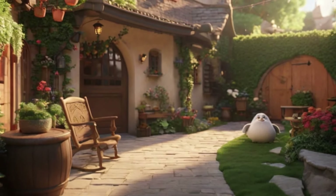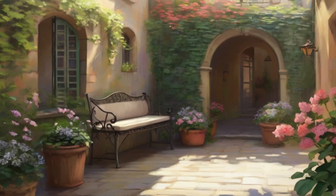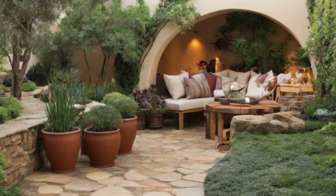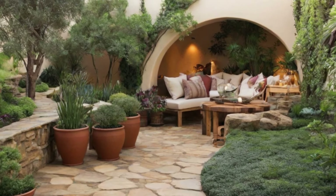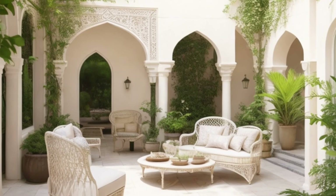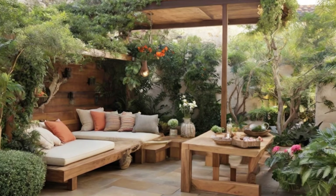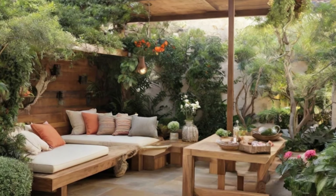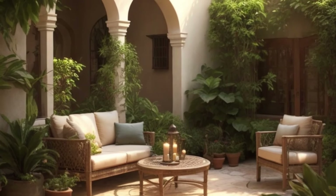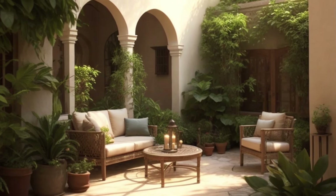In conclusion, a small courtyard is not just a space, but an experience. A place where simplicity meets sophistication and where every moment is infused with beauty and tranquility. Thank you for joining us on this journey into the enchanting world of a small courtyard. If you found inspiration in this exploration, don't forget to like, share, and subscribe for more insights on creating your own oasis of serenity.